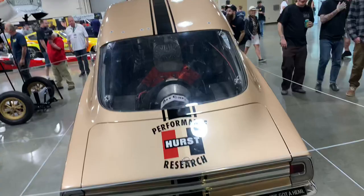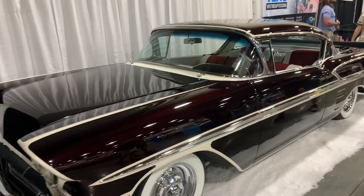This one's not really a drag car, but it's a really sweet-looking '58 Impala nonetheless, done up in an old school mild custom with a cool custom paint job.